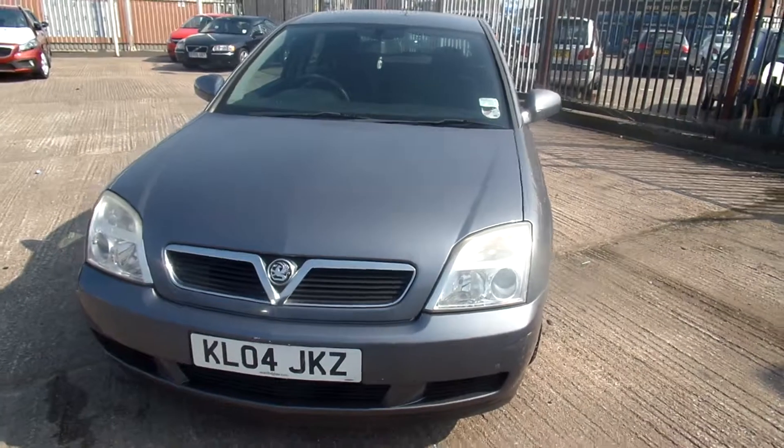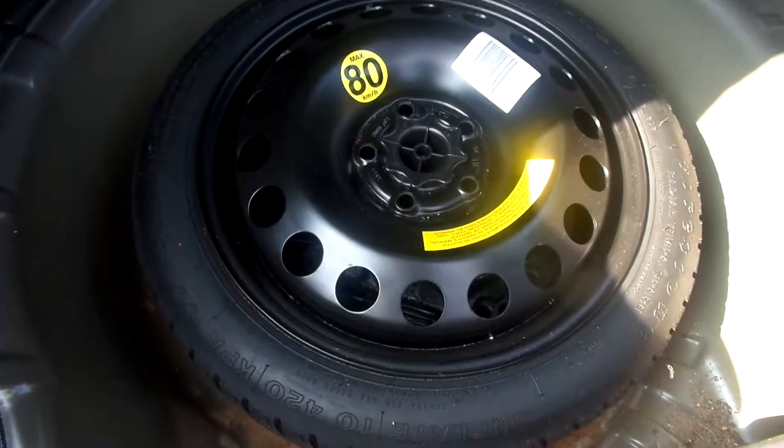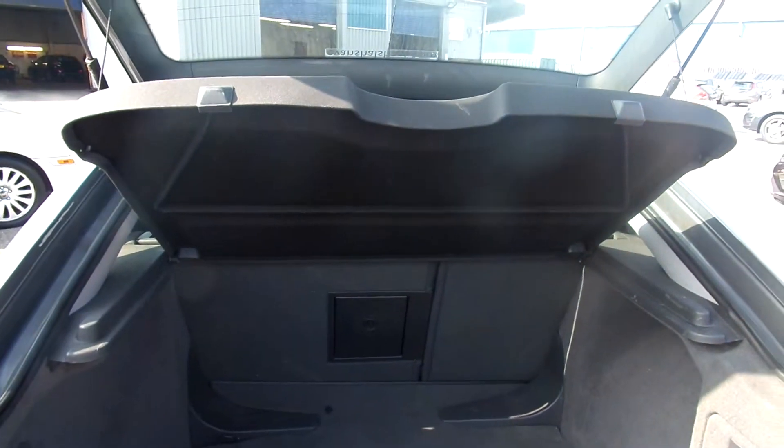Tyres on the front are on a three. Tyres on the rear are on a 1.6. Tyre in the back as well. Boot needs a bit of a clean but not too bad at all. Just comes with a parcel shelf.